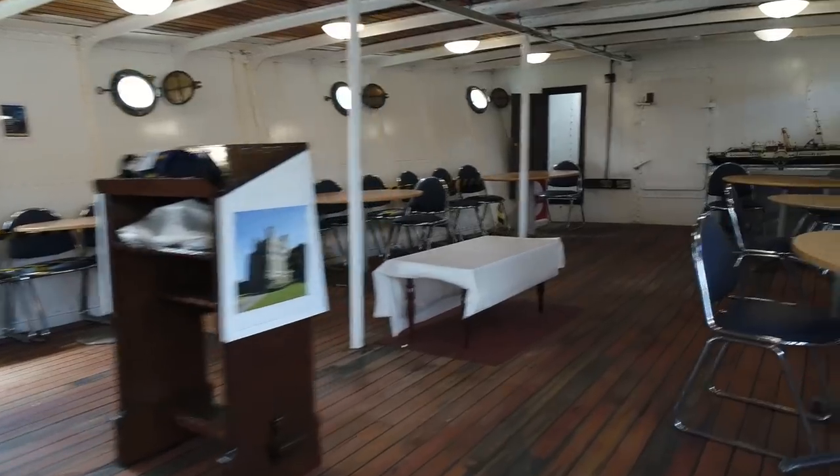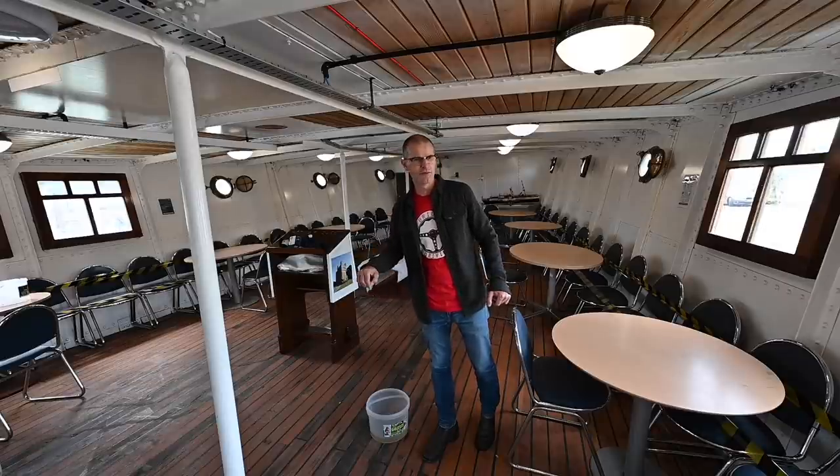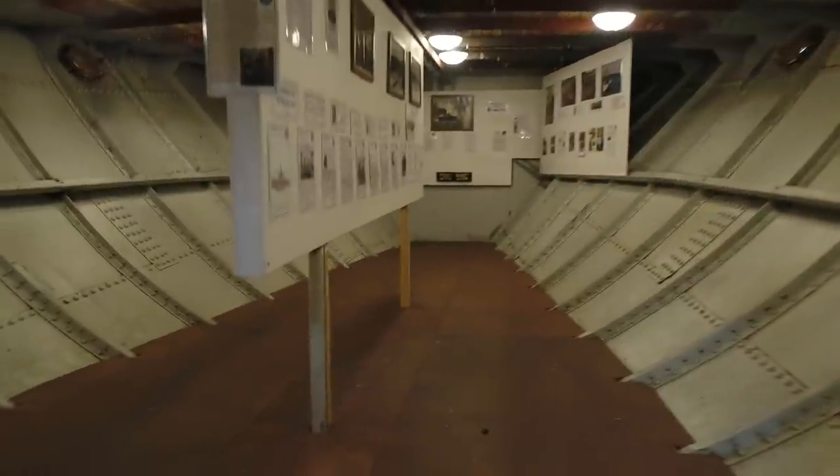This is the upper aft lounge. Most of the internal space of the ship was given over to seating and tables for families, friends, and groups to sit and enjoy time together, buying food and drink and spending money on the ship. Below me is the lower aft saloon, and ahead are the upper and lower saloons as well.